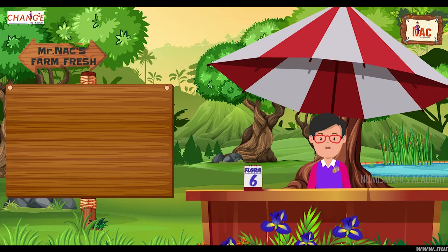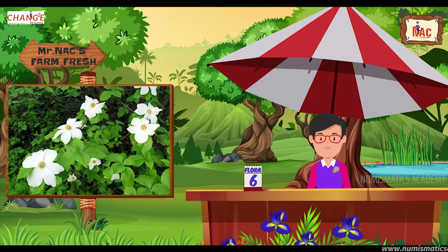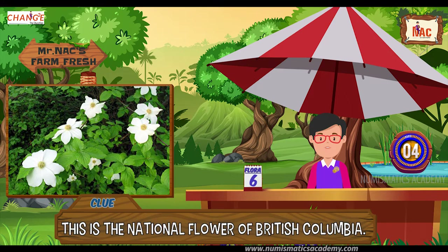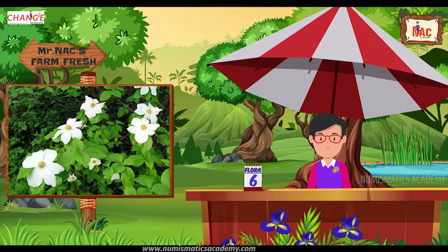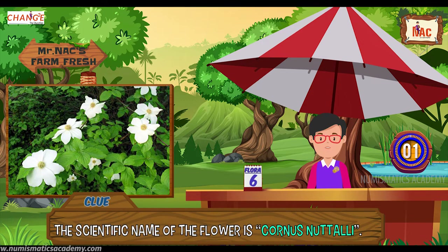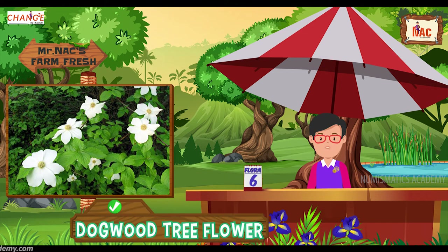Here's the next one. Do you know what this flower is? Let me give you a clue. This is the national flower of British Columbia. Did you find it? If not, here's another clue. The scientific name of the flower is Cornus nuttallii. Yes, you are absolutely right, it's dogwood tree flower.